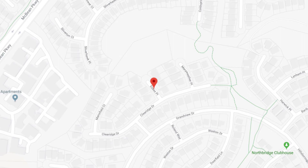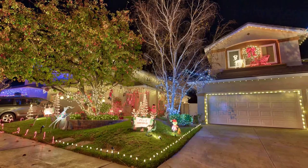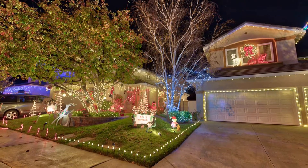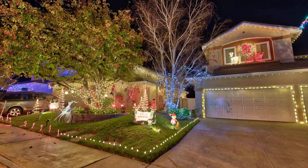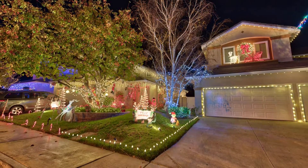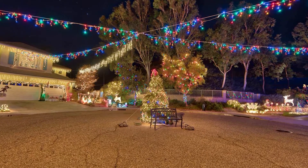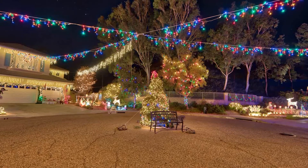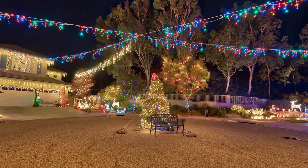Our third stop takes us to Essex Place, just a short hop, skip and a jump from Crown Court Circle, located off of Hillsboro Parkway or you can come in the back way on Decoro. This amazing street is also known as Reindeer Lane. In this cul-de-sac you'll see Santa's reindeer scattered throughout the displays — something fun for the family. Keep an eye out for Rudolph, as he's constantly on the move every night.